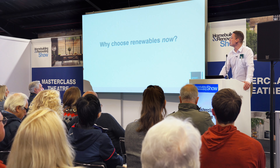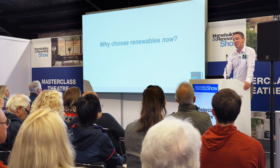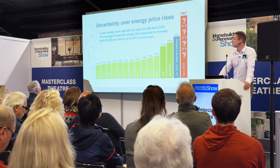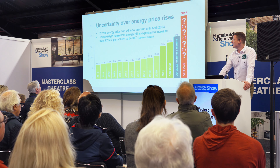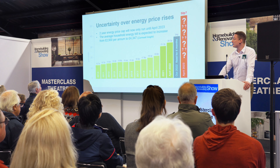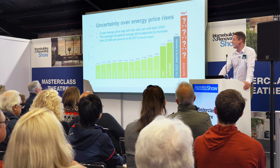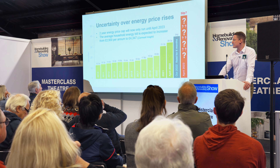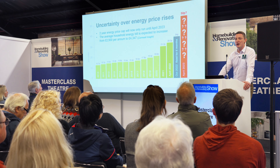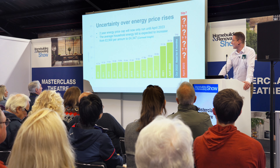So why choose renewables now? Somewhat of a silly question — I think everybody's more than aware of the issues we have with rising energy prices and energy security. This graph puts it into perspective: for many years the price of electricity was fairly consistent, going up maybe one or two pence a year, and then we've seen a rapid increase over the last couple of years.